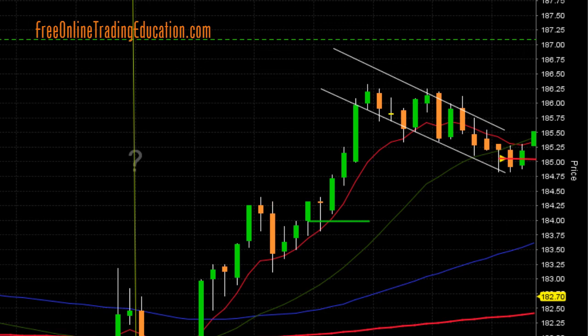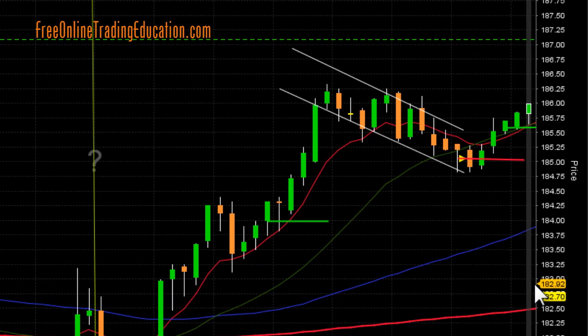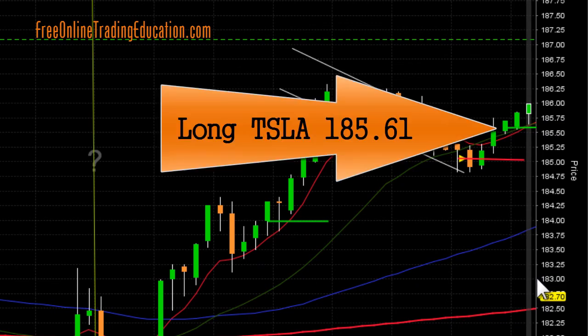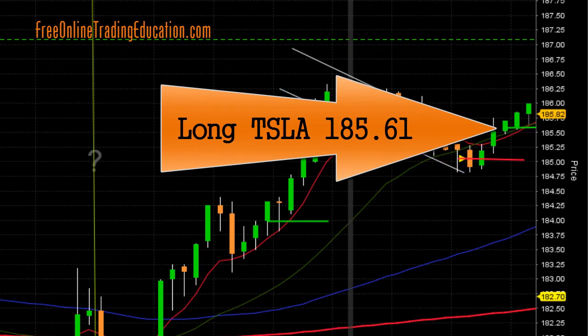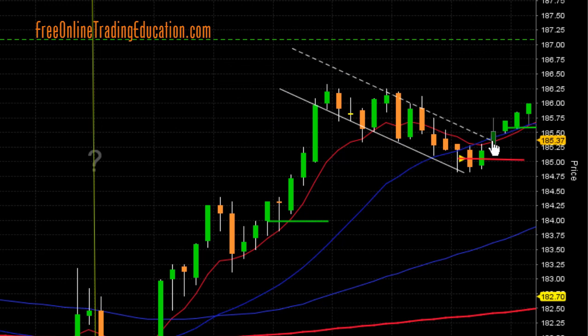And it's going and going. This is where I got out, and now I'm back in. I got back in at $185.61 — I am long TSLA. You see how it broke out from this upper trend line. Let's draw the line down if you need to see it — and it broke out, and that's when I got in.